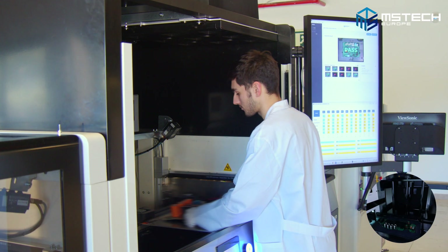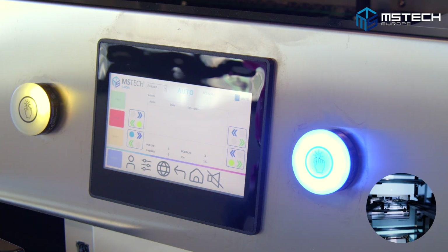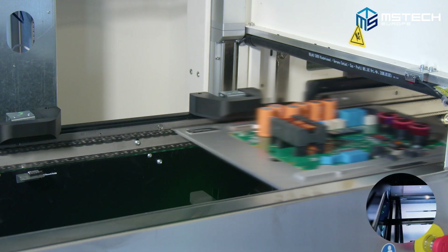The first step of the production is to insert a PCB on the pallet in the loading section of the machine. Here we inspect the unit, we check the data metrics, and if it's okay, we send it to the flip.